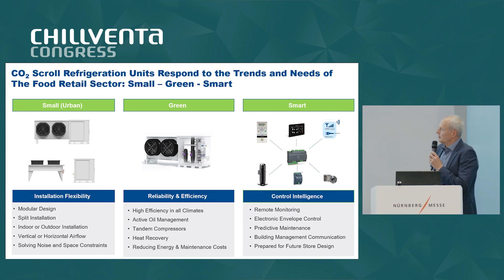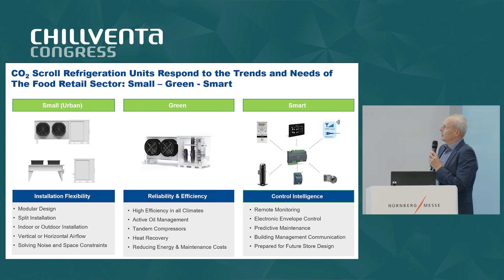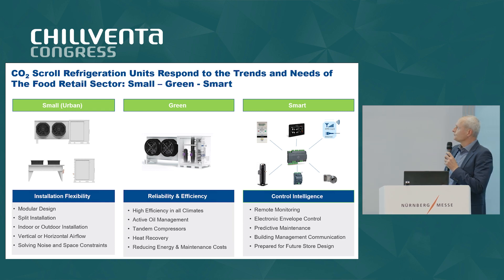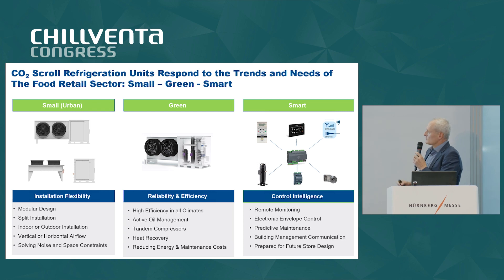Furthermore, we need a product which is very reliable in the application to avoid food waste and food spoilage. On top of that, a key trend in the industry is to reuse the heat which is produced by the refrigeration system for heating applications. Finally, smart means there's also a trend of having more electronics, especially as CO2 needs very precise and close control.